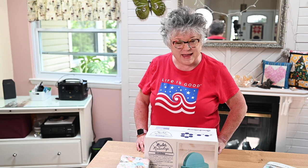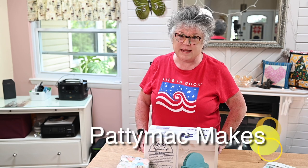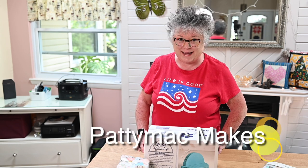Hello my lovely friends and welcome back to my channel. I'm Patti. I go by Patti Mac Makes everywhere online.